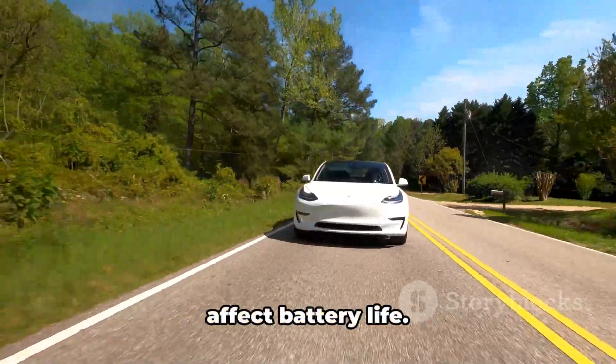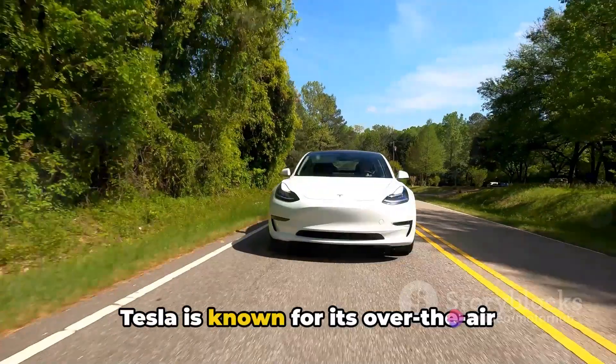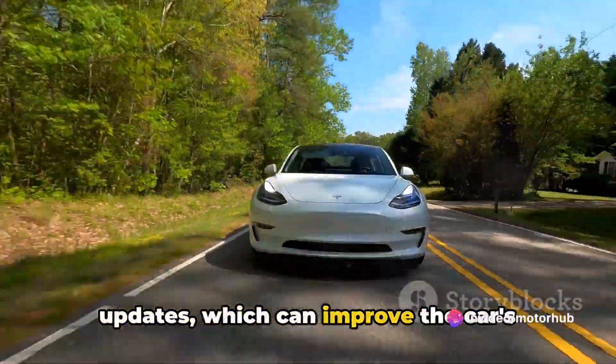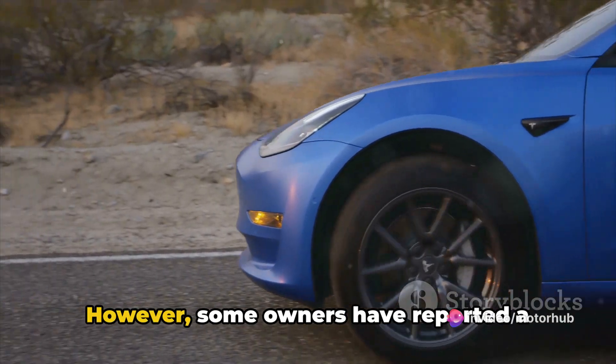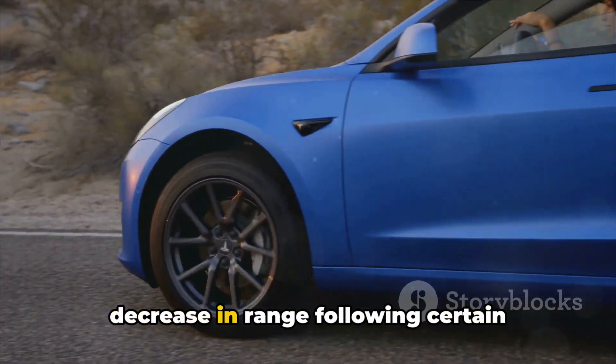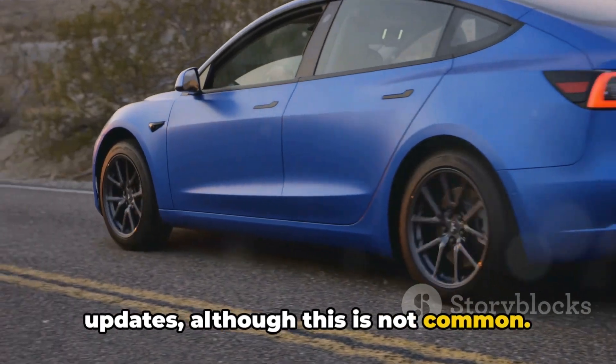Lastly, software updates can sometimes affect battery life. Tesla is known for its over-the-air updates, which can improve the car's performance, range, and battery health. However, some owners have reported a decrease in range following certain updates, although this is not common.